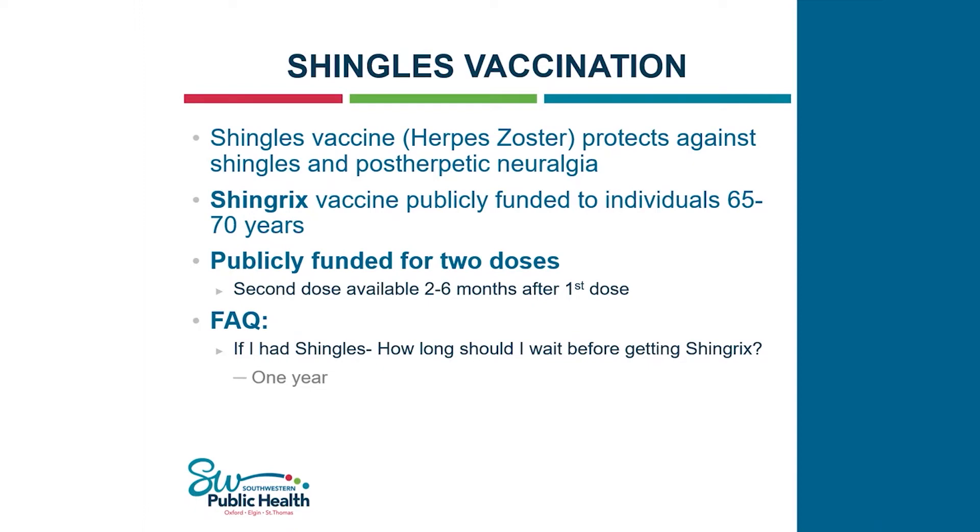The shingles vaccine is publicly funded for individuals 65 to 70 years of age, and they are publicly funded for two doses — the second dose can be given two to six months after the first dose. It protects against shingles and post-herpetic neuralgia, which is a serious complication causing nerve pain. A common question is: if an individual has already had shingles, how long should they wait before receiving the vaccine? The answer is one year.